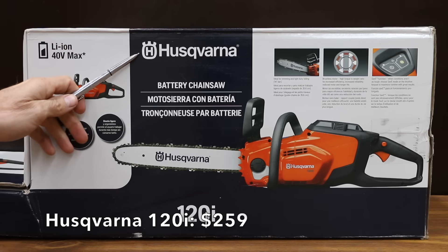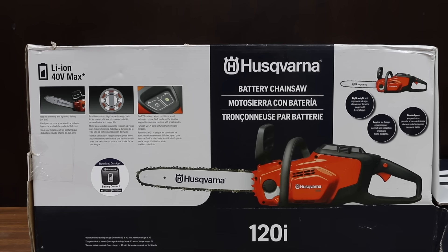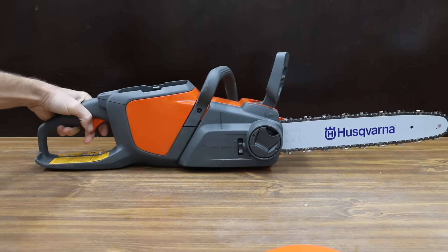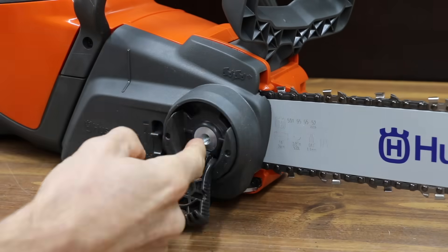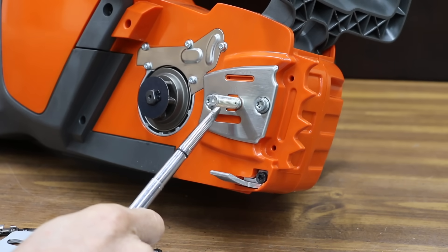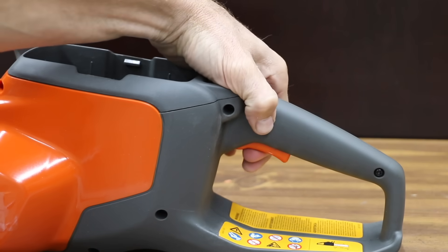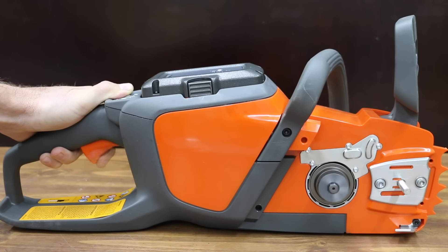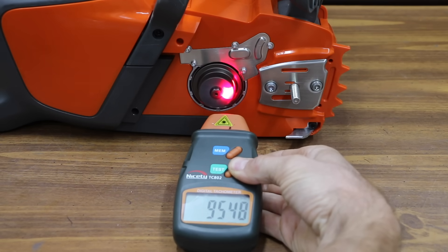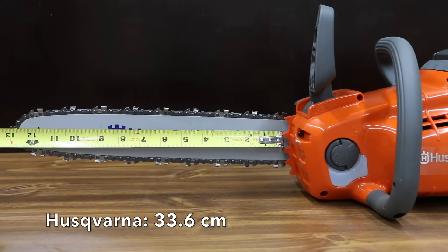At only $259, the third least expensive brand we'll be testing is made by Husqvarna — the model 120i, lithium-ion 40 Volt Max. The Husqvarna is made in China and comes with a two-year warranty, battery charger, 4 amp-hour battery, instruction manual, and a 14-inch chainsaw bar. Both the chain and bar are made by Husqvarna. The bar is mounted with a steel stud and a couple of pins. The construction of the Husqvarna definitely seems better than the Ego as well as the Wynn. It also has a chain guard and plastic felling spikes. The trigger safety switch is in a good location, and there's virtually no trigger delay with the Husqvarna, which runs at 9,552 RPM. The Husqvarna has a 14-inch bar with a usable bar length of 13 and a quarter inches.